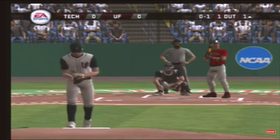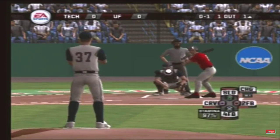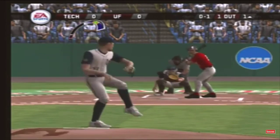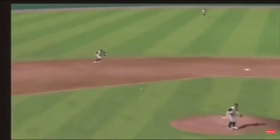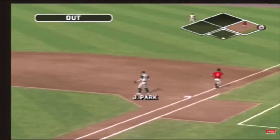Takes a called strike on a fastball. Hit toward the shortstop — throw to first, flips it to first for the out.